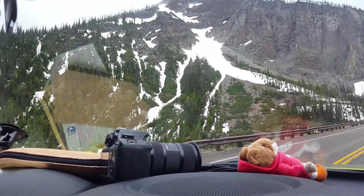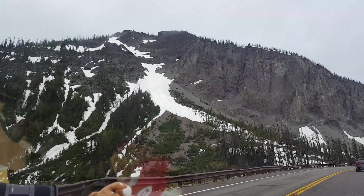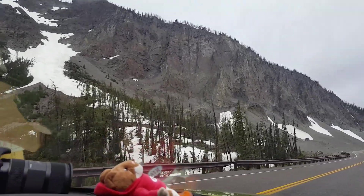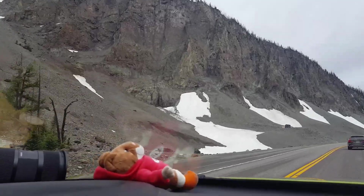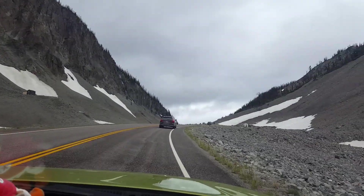That is absolutely gorgeous. Absolutely stunning. Somebody came skiing down that slope — look at that. I didn't know that you could ski there. I don't think you can, unless that's what the rangers do for fun when they close the gates.